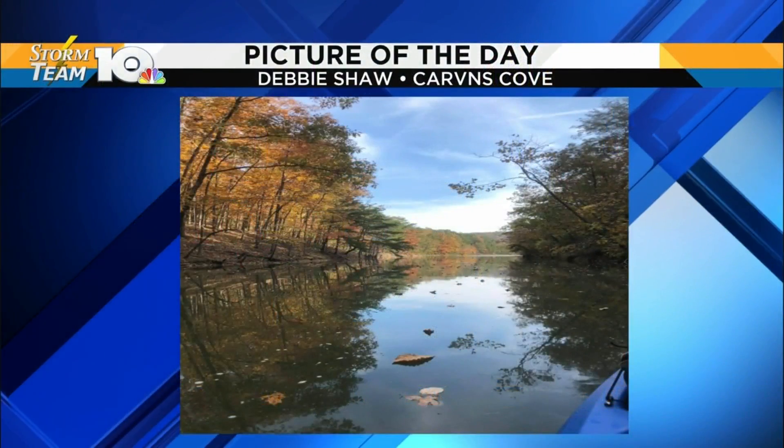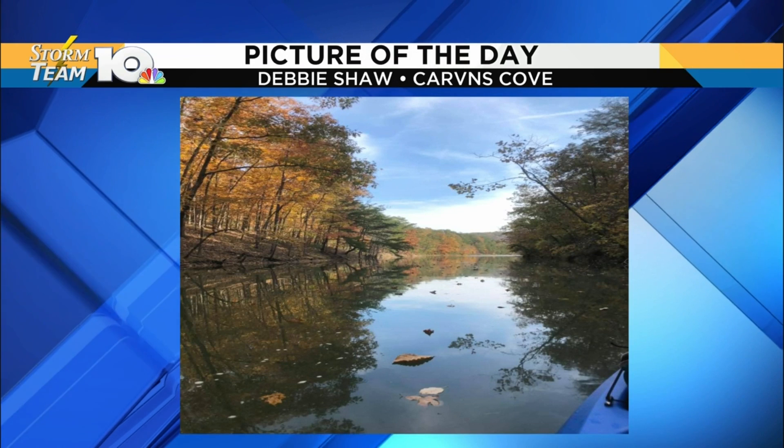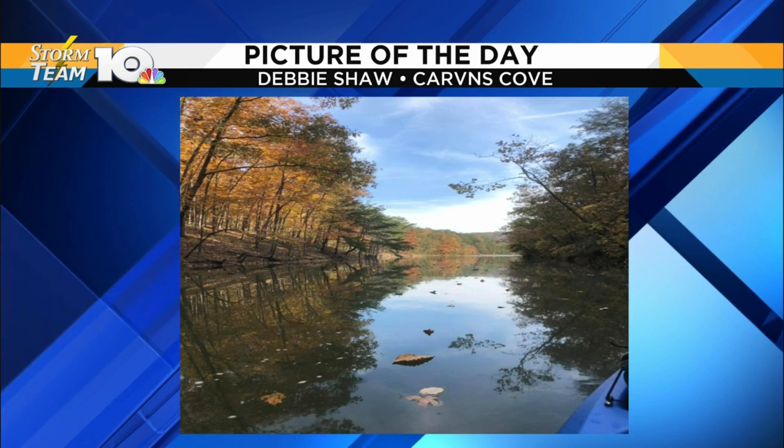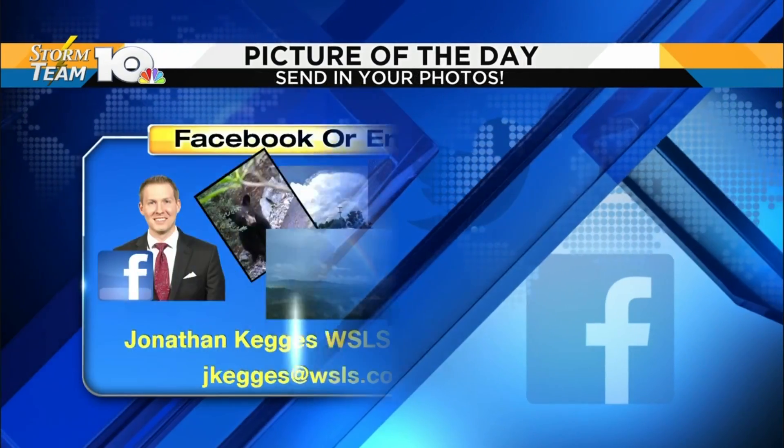Your picture of the table. We're going to bring it back to fall a little bit. This is a cool shot. Thank you, Debbie. This is from Carvins Cove. You see there the nice color and some of the leaves just sitting right on the water there. Cool looking shot.